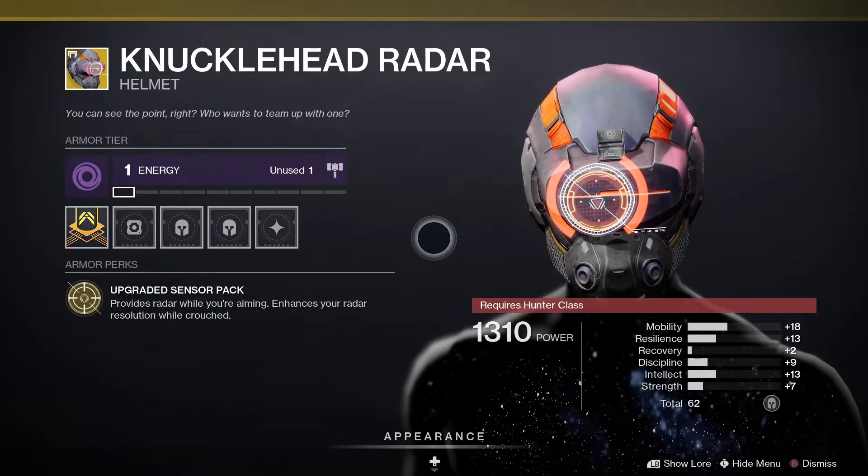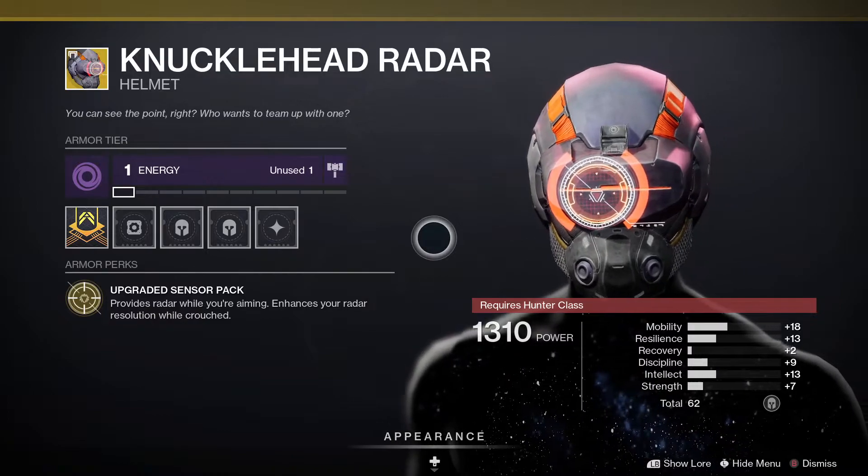Looking at the Knucklehead Radar for the Hunters — it provides radar when you're aiming and enhances your radar resolution while you are crouched.